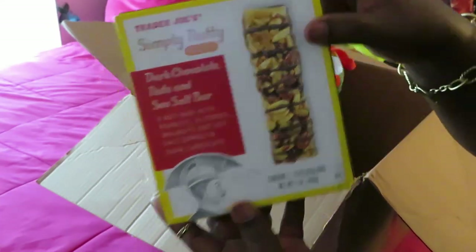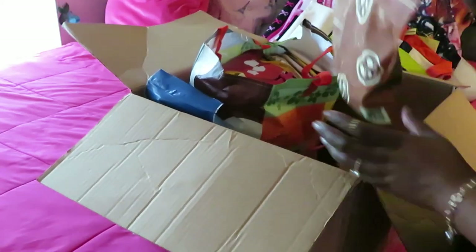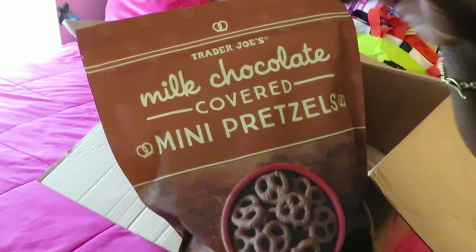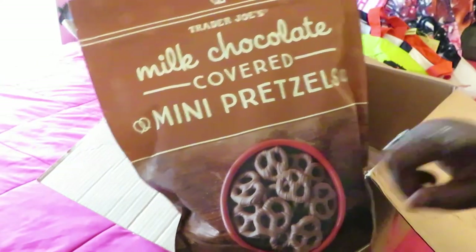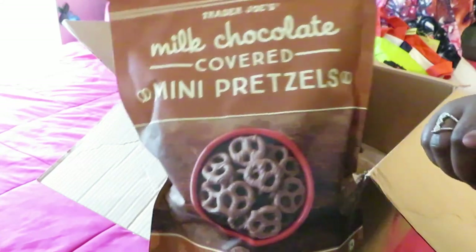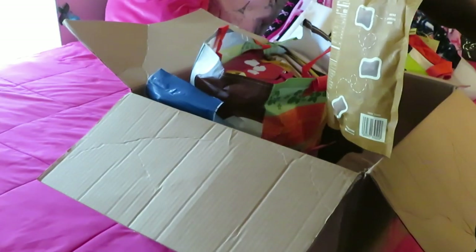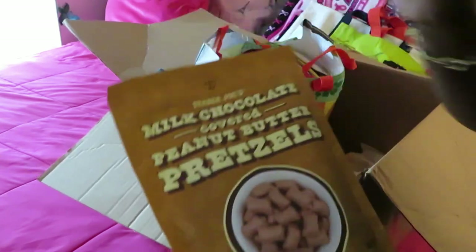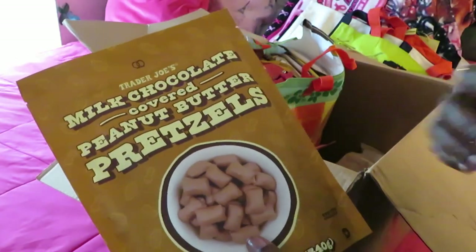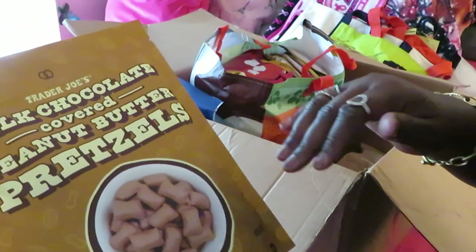I wish we had a Trader Joe's! We also got some milk chocolate covered mini pretzels. I've seen a lot of people on YouTube hauling these and they say they are really good. I've always wanted to taste them — can't wait! And y'all know this ain't sponsored by Trader Joe's, so I'm gonna be giving my honest opinion. I am one of those content creators that always gives an honest opinion — that's just me.